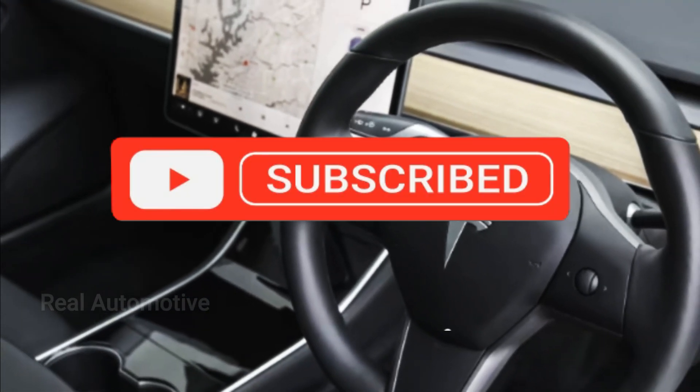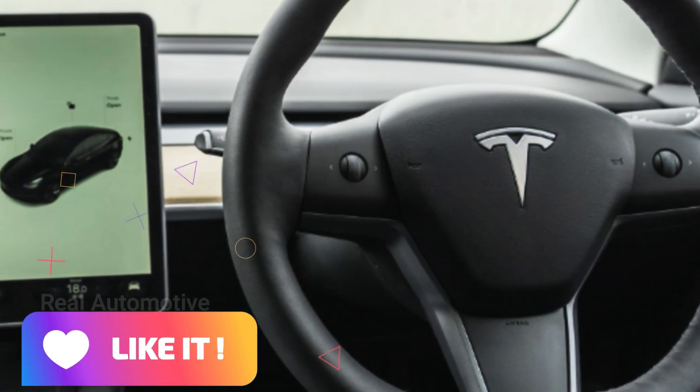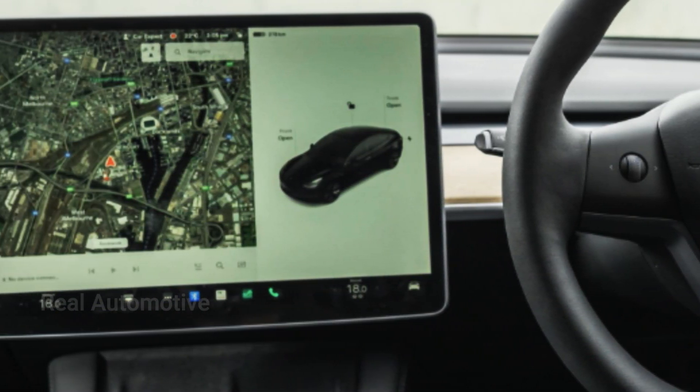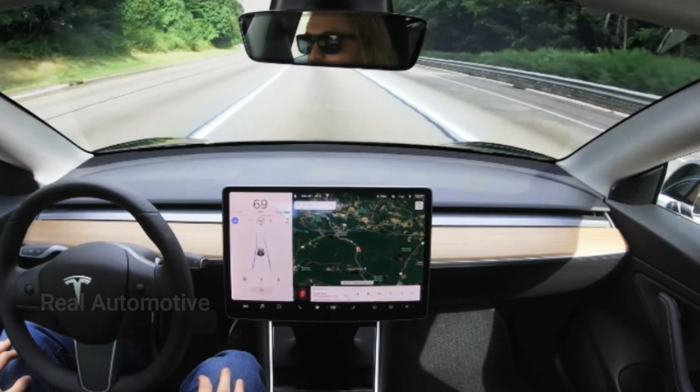Before we get into the details, make sure you're subscribed to our channel and hit that thumbs up button if you're excited about the future of automotive technology. And don't forget to share this video with your fellow Tesla enthusiasts. Let's spread the word.